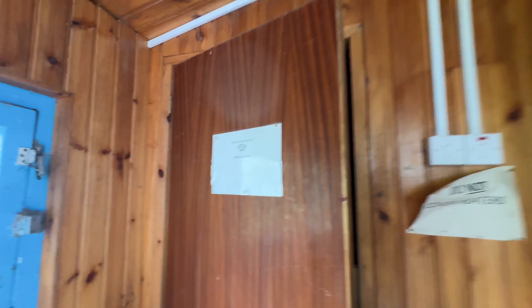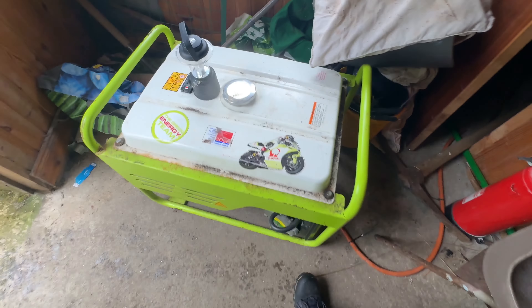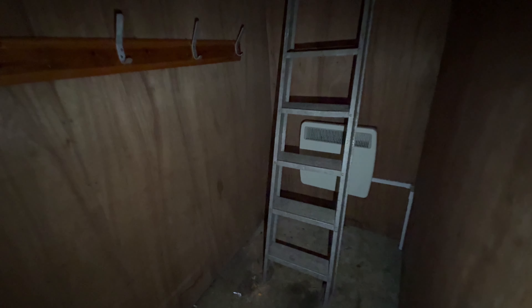This one is a drying room — there's a generator here. It needs a bit of maintenance obviously, but it looks all right. There's a ladder and hangers where you can hang your clothes, your wet clothes.